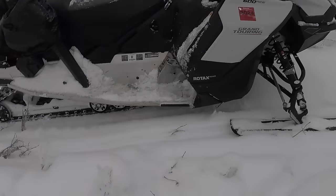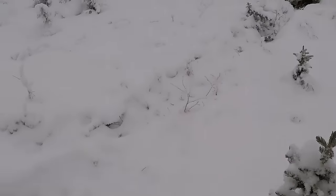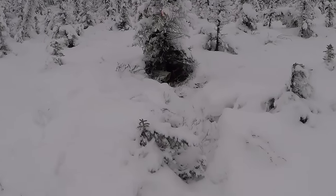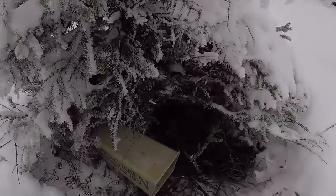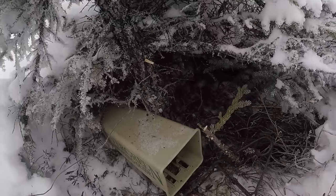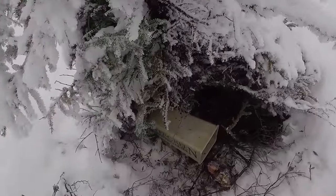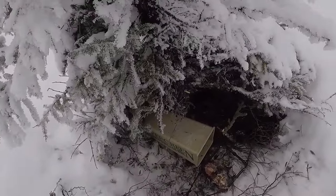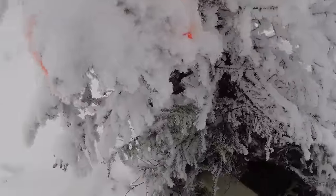Let's check the other one. This one was also sprung with nothing in it. There's no tracks here, any bird tracks. Are the birds going in the box and dragging the bait out and then not getting caught in the trap? I don't know. I'm going to reset them.